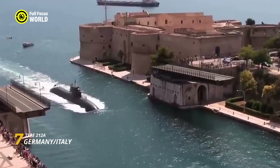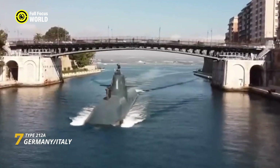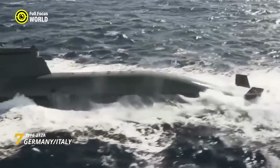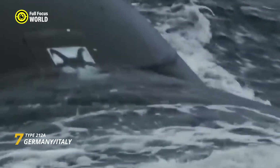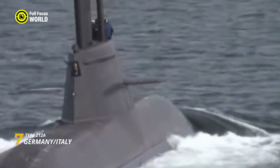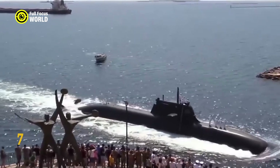The Type 212A's greatest strength lies in its stealth. Its sleek hull, crafted from non-magnetic steel, minimizes its radar signature, while the hydrogen fuel cells generate electricity without the telltale signs of an exhaust plume. This near-invisibility allows them to gather intelligence, conduct covert operations, or strike with devastating precision. Armed with six torpedo tubes and vertical launch systems for land-attack cruise missiles, they can unleash underwater attacks or cripple land targets with pinpoint accuracy. Advanced sonar and electronic warfare systems keep them constantly aware of their surroundings.